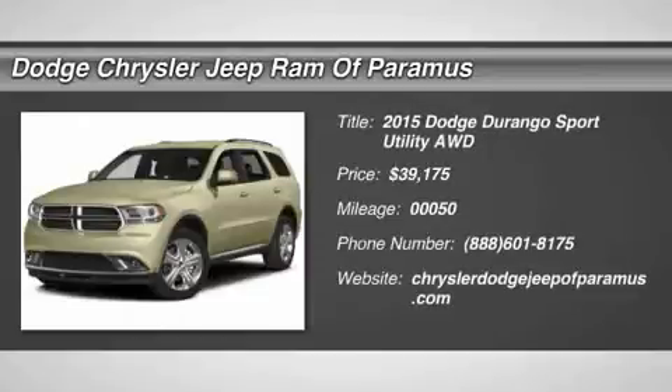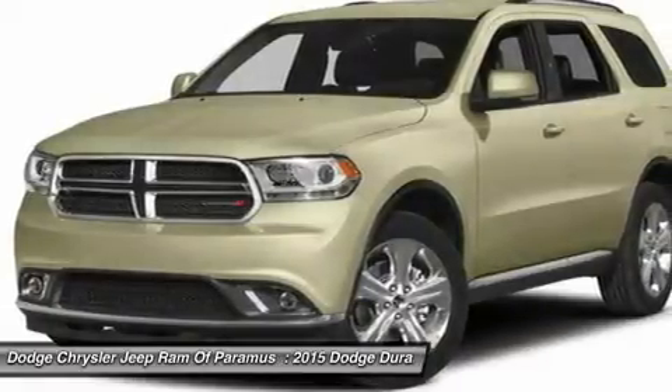The 2015 Durango. The Durango allows you and your family to travel in style and comfort while towing your camper or boat.